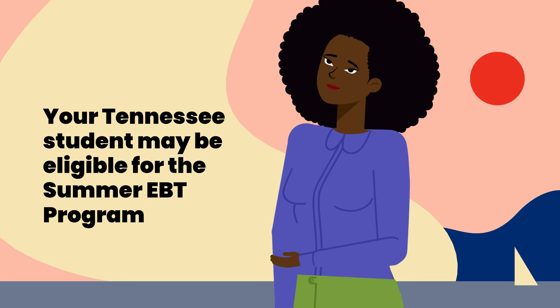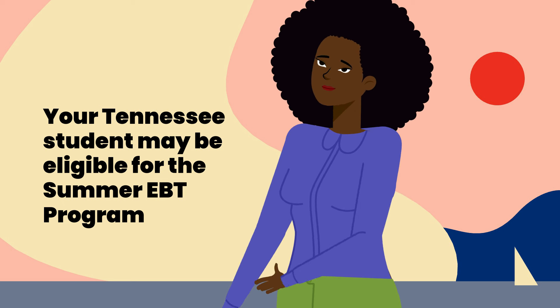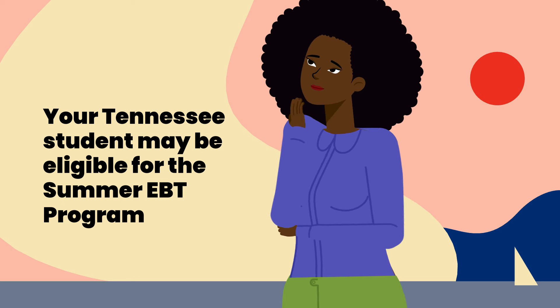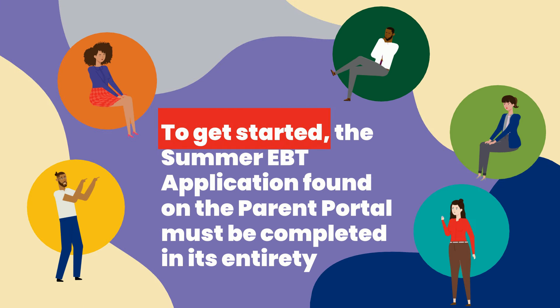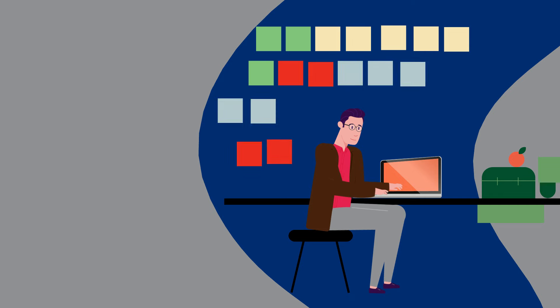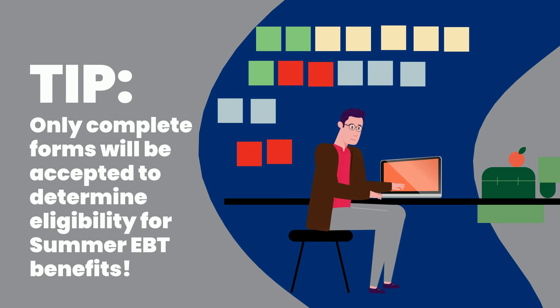Your Tennessee student may be eligible for this program based on the eligibility criteria found on the Parent Portal. To get started receiving these benefits, the Summer EBT application form located on the portal must be completed in its entirety so that it may be evaluated for qualification. Only complete forms will be accepted, so we are here to help you fill out this form accurately and thoroughly.